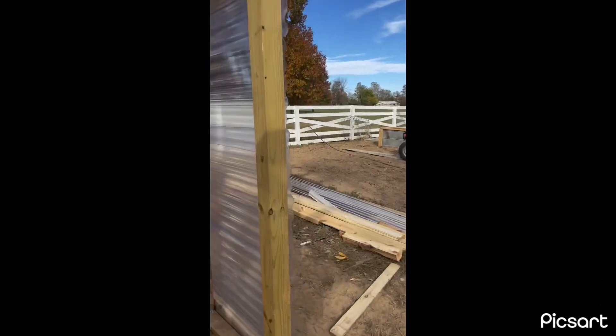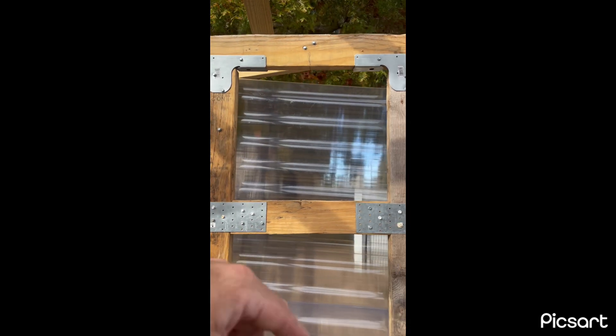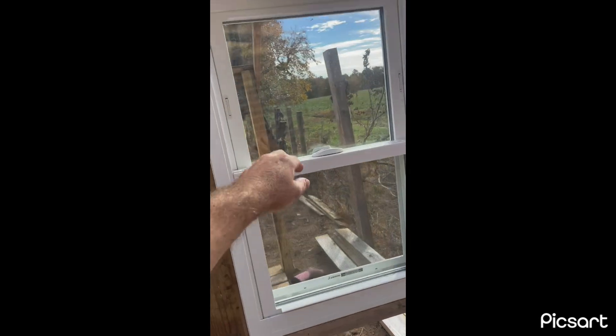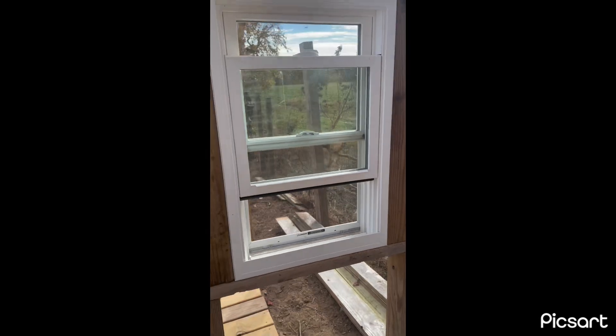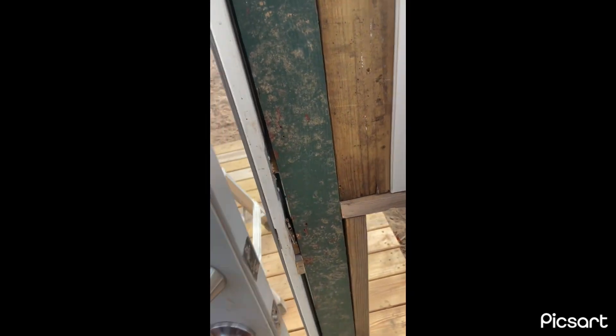I got a solar-powered attic vent that I pre-fabbed the hole for - when it gets too hot in here, the sun will power it on automatically to vent the greenhouse. That vent was expensive but useful. With this window I can just open it up for airflow without opening the door. I want to be careful too since I have little kids - making sure they don't get locked in here.